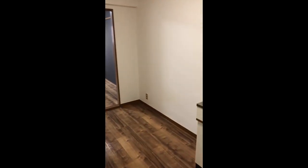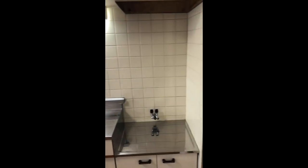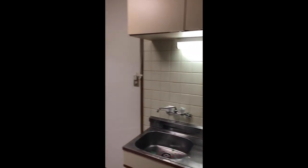Welcome to another Japan apartment showing. This specific apartment is a common layout for many foreigners who choose to rent in Japan.